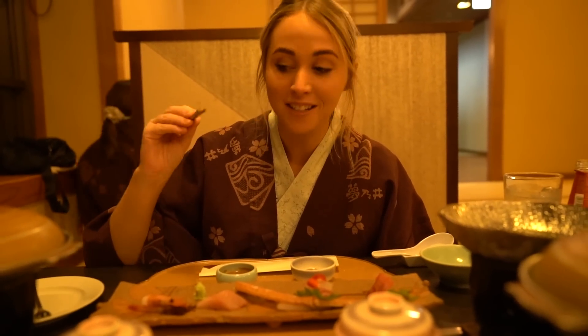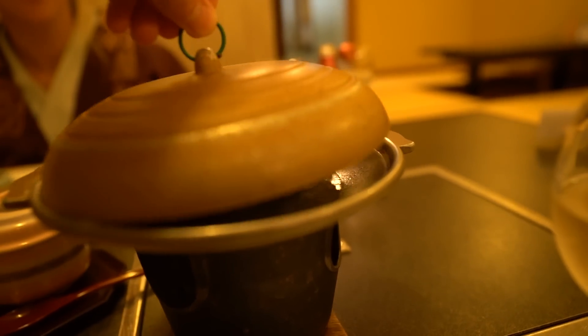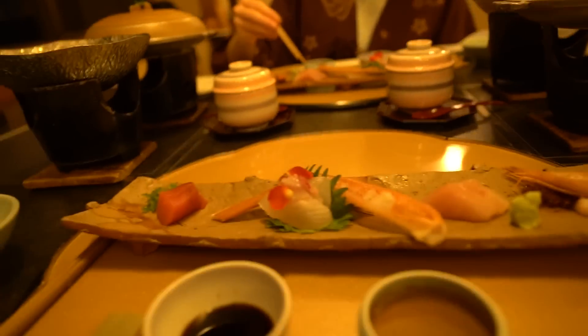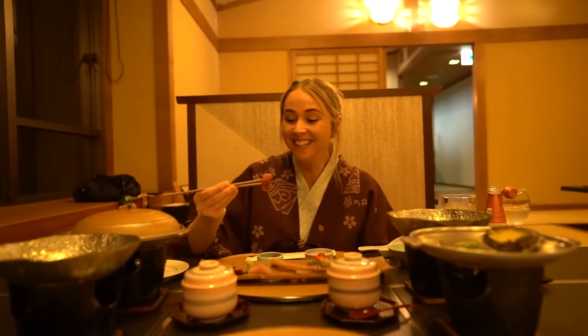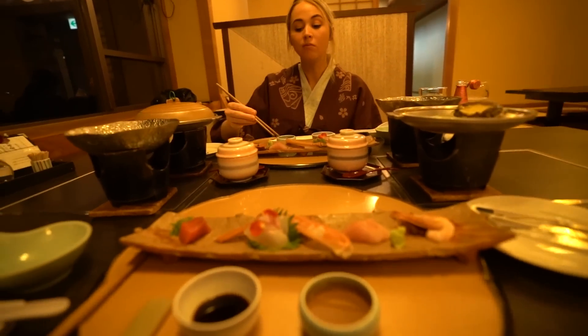Next up is sashimi - but the fire's out on the abalone, so this is steamed abalone. With our sashimi we have raw tuna, crab, eel and prawn, with the sauces. I love sashimi. And then the waitresses in their traditional dress just walk past while we're sitting in the background - this is such an incredible experience.